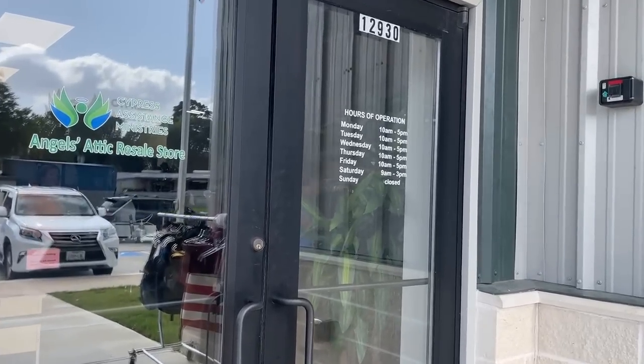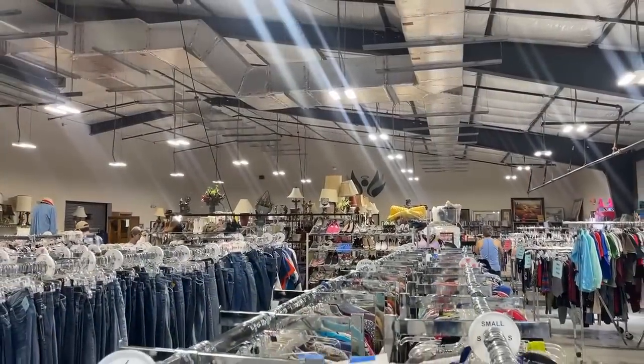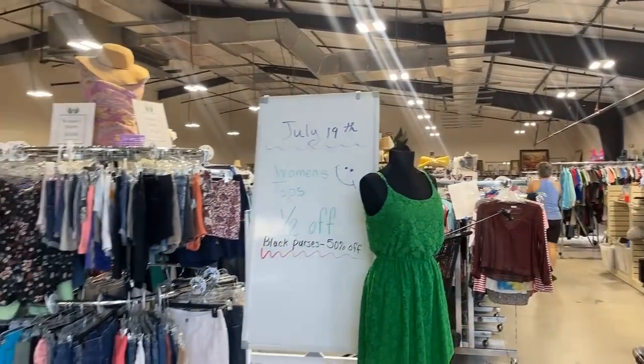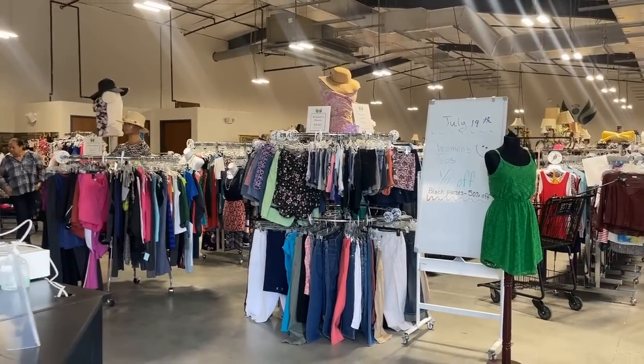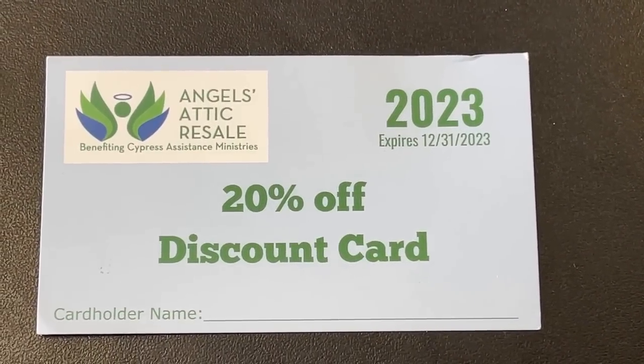It's always great to be back at Angel's Attic Resale. It truly is a hidden gem in the North Houston area. They're located off of Cypress, North Houston and they are open Monday through Saturday. You'll want to follow them on Facebook and Instagram to catch all the deals. There is a discount card you can purchase once a year for $20, and that gives you 20% off the entire store — definitely worth purchasing.